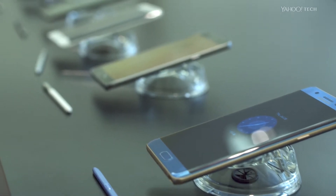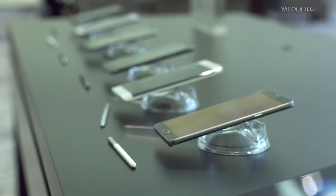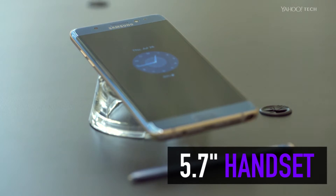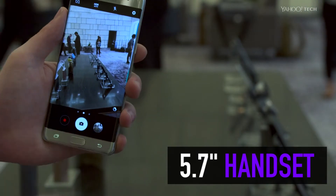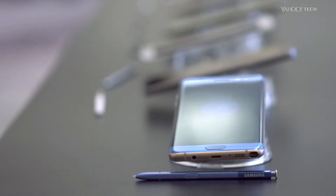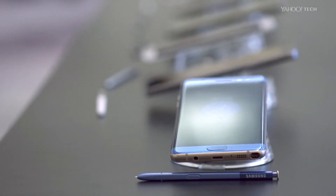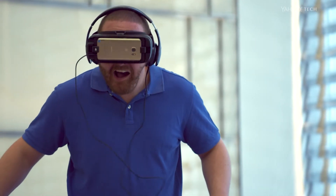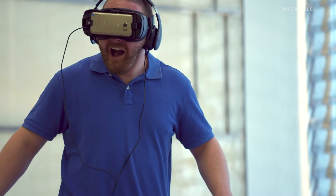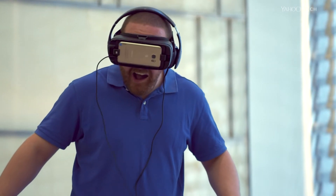The Galaxy Note 7 — that's Note 7, no space, for whatever reason — is a 5.7-inch handset that's thinner than its predecessor, the Galaxy Note 5, while still packing the same-sized screen. Why is it named the Note 7 and not the Note 6? Product line synergies. Anyway, the Note 7 is a mix of what made the Note 5 such a hit and what makes the Galaxy S7 one of the best smartphones you can buy.